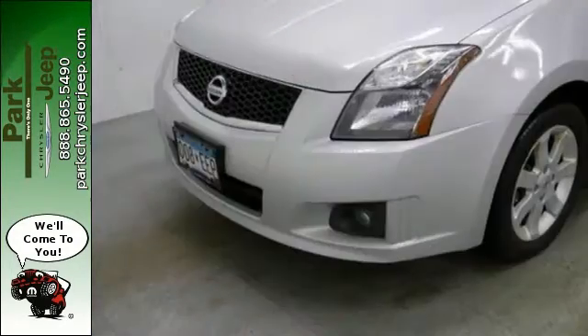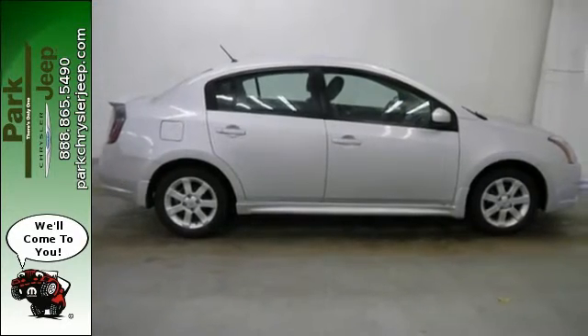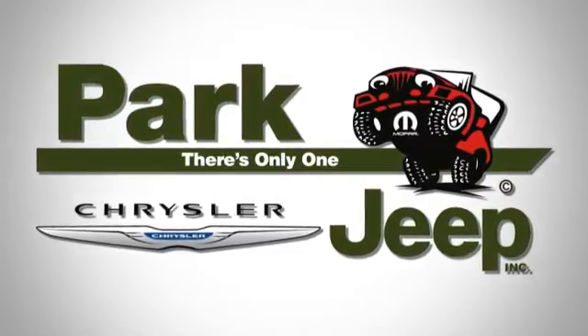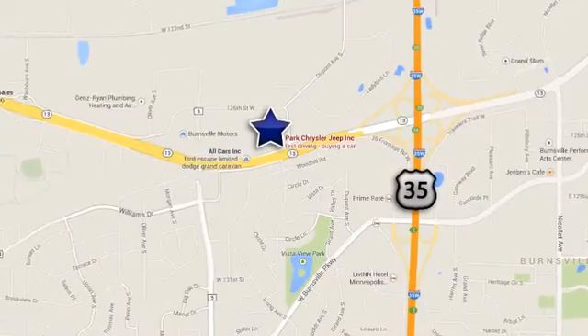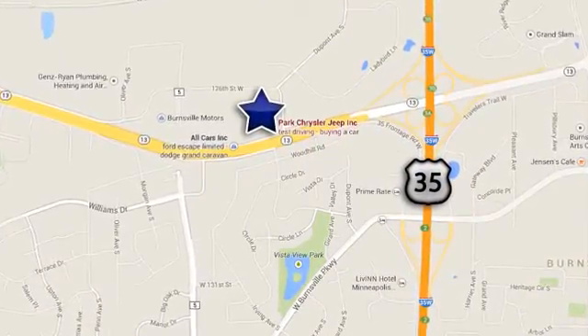Why go with a hybrid when the value-packed Sentra gives you amazing fuel economy with so many standard features at a much lower price? Discover Park Chrysler Jeep today. We're conveniently located at 1408 West Highway 13 in Burnsville, Minnesota, just off 35W.